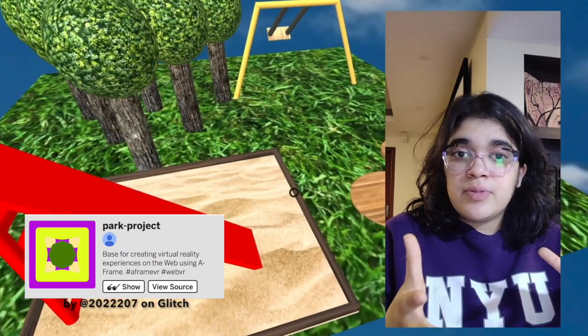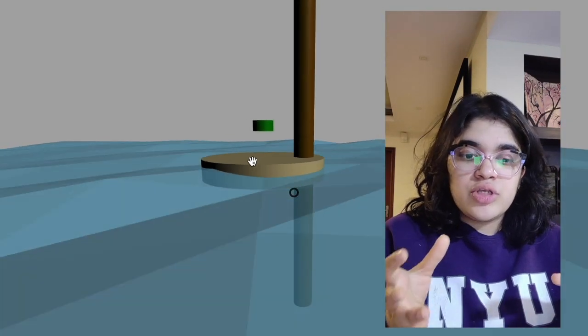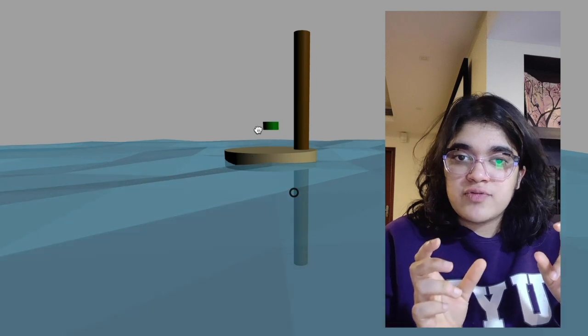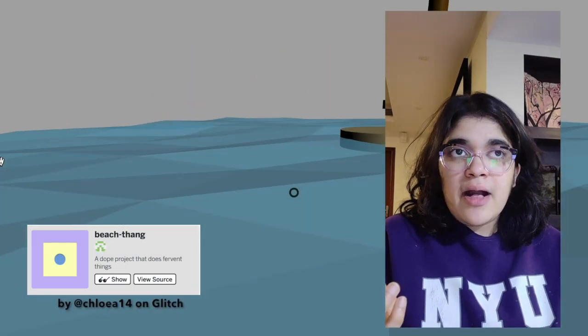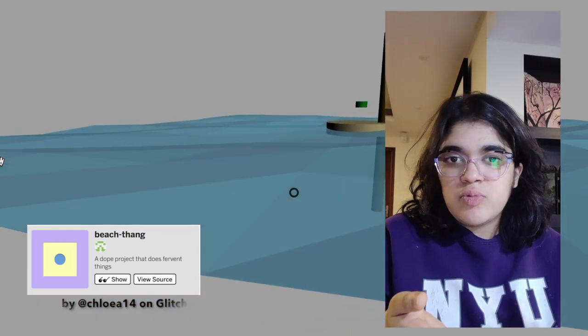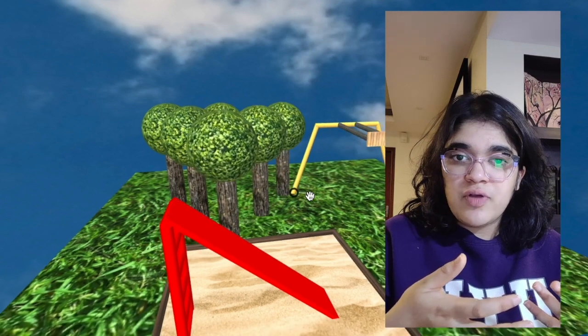For example, there could be a VR water body in which Adrian places photographs of his sculpture, since he wanted to see them in an aquatic context. And there are just so many other ways that we could begin to integrate digital and physical elements of our work.